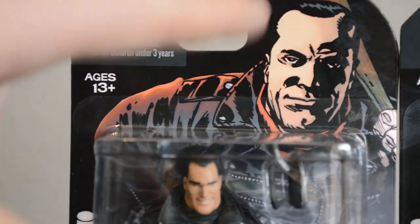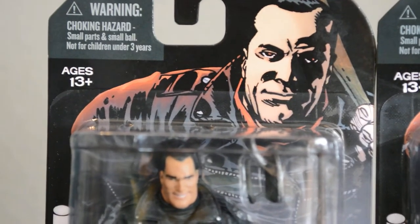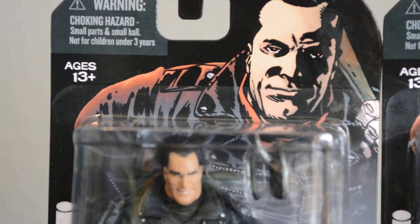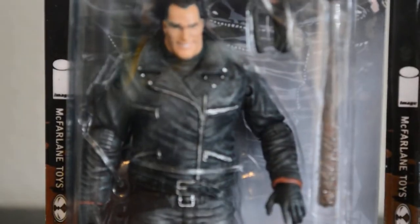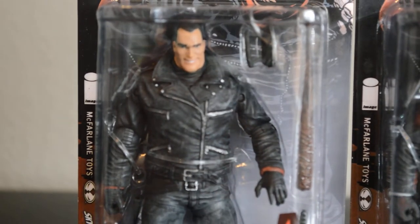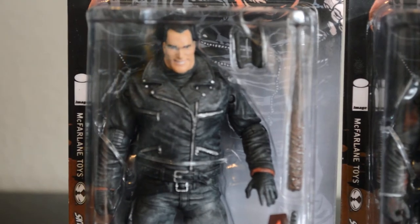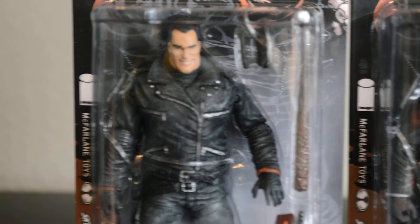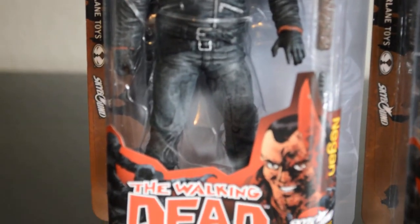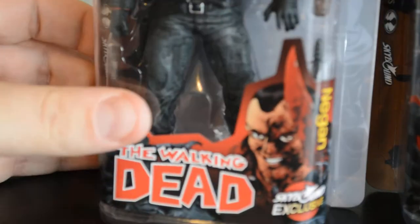As you can see by the card stock, it's a Negan. Now these became available on Black Friday. I don't know if they might still be available — I'll put a link down below if they are. They are exclusive to Skybound. Comes with Lucille, the iron, and he's got a knife in there with him — a little holster, or sheath would be the best explanation.